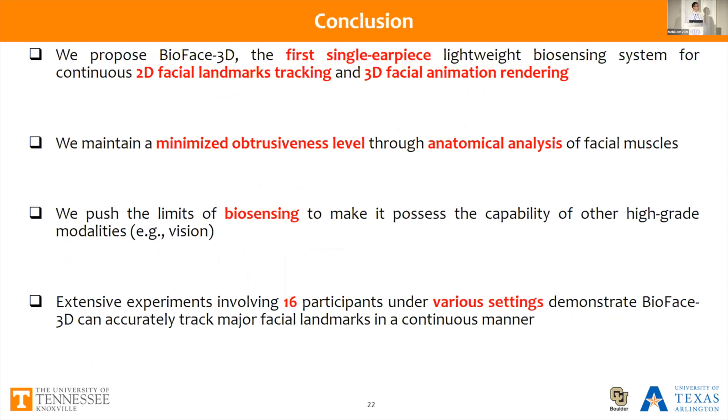In conclusion, we have proposed BioFace-3D, the first single-earpiece lightweight biosensing system for continuous 2D facial landmark tracking and 3D facial animation rendering. We maintain a minimal sensor count through anatomical analysis of facial muscles. We push the limits of biosensing to make it possess capabilities comparable to high-quality modalities such as vision. Our experiments on 16 participants across various scenarios demonstrate that our system can accurately track facial movements in a continuous manner within millimeter-level errors. Thanks for listening.